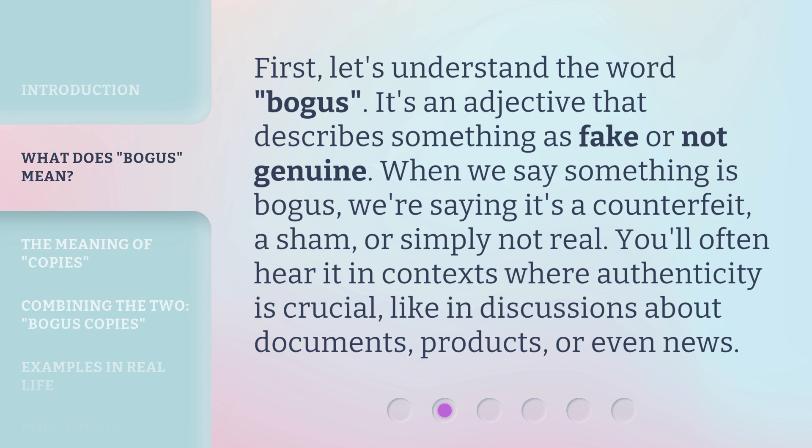First, let's understand the word 'bogus.' It's an adjective that describes something as fake or not genuine. When we say something is bogus, we're saying it's a counterfeit, a sham, or simply not real. You'll often hear it in contexts where authenticity is crucial, like in discussions about documents, products, or even news.